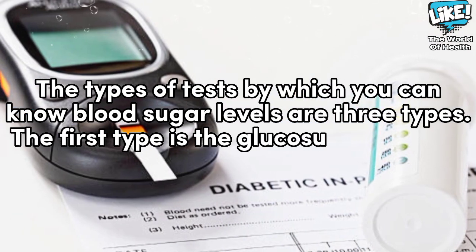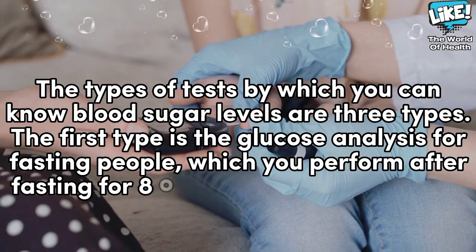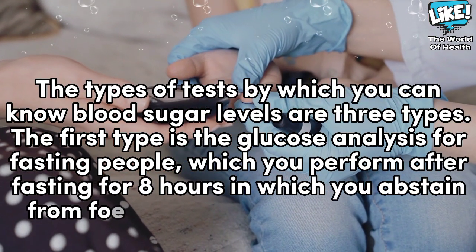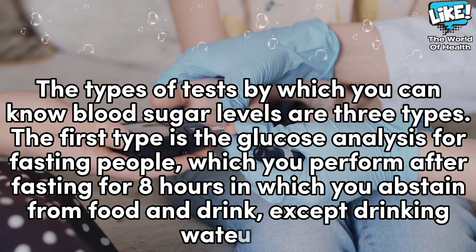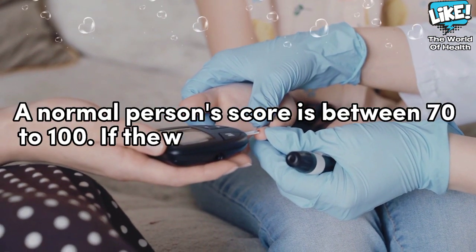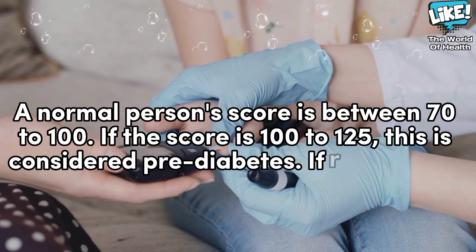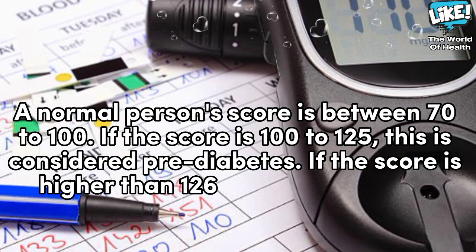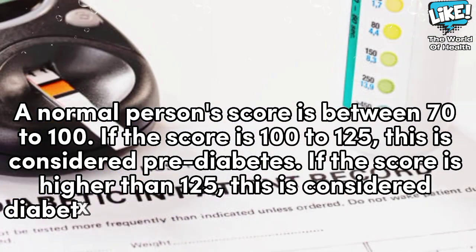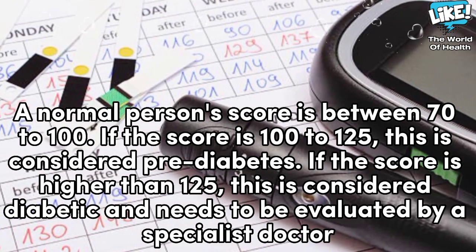The first type is the glucose analysis for fasting people, which you perform after fasting for 8 hours, abstaining from food and drink except water only. A normal person's score is between 70 to 100. If the score is 100 to 125, this is considered pre-diabetes. If the score is higher than 125, this is considered diabetic and needs to be evaluated by a specialist doctor.